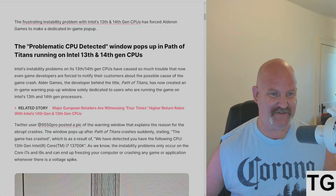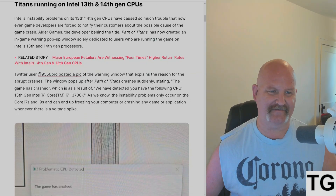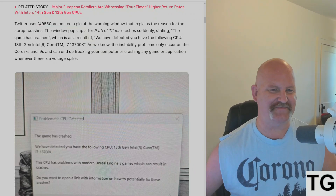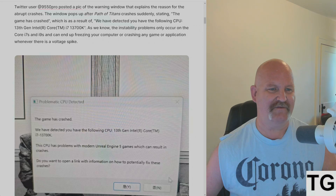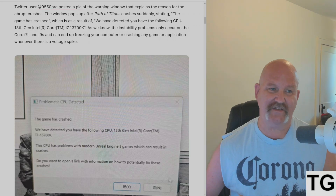forced Elderon Games to make a dedicated in-game pop-up. The 'Problematic CPU Detected' window pops up in Path of the Titans running on any 13th or 14th gen CPU. A Twitter user posted a pic of the warning, which explains the reason for the abrupt crashes. The window pops up after Path of Titans crashes, stating the game crashed as a result — 'We have detected that the following CPU...'